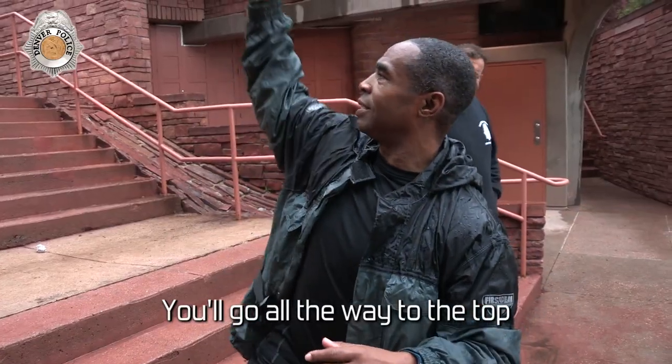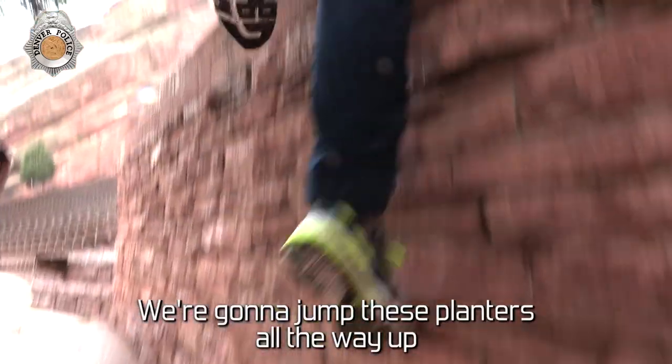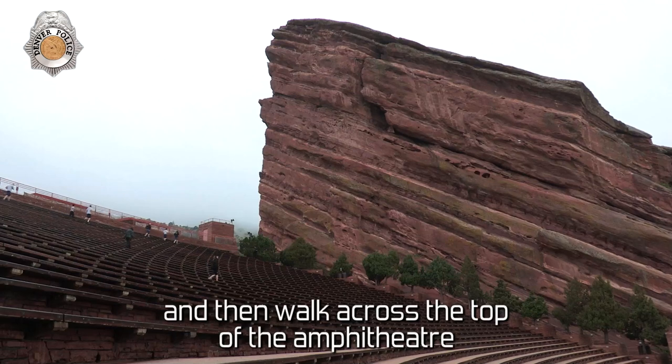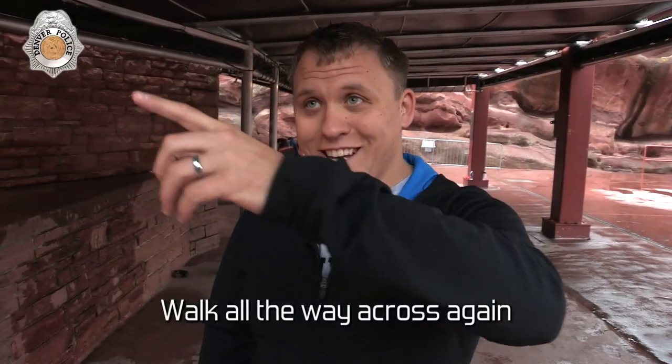Running up the stairs, you'll go all the way to the top, then come back down the stairs. We're going to jump these planters all the way up, then walk across the top of the amphitheater, and then do the planters again. Walk all the way across again. Got it?